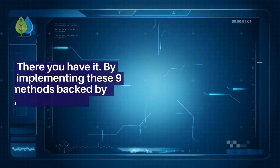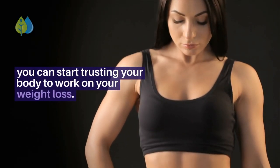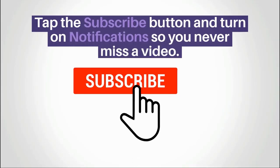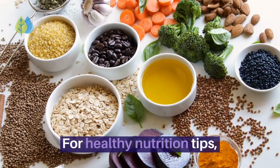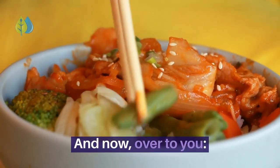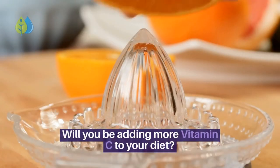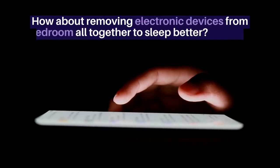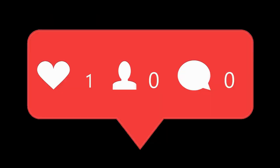By implementing these 9 methods backed by scientific research, you can start trusting your body to work on your weight loss. If you enjoyed this video, tap the subscribe button and turn on notifications so you never miss a video. For healthy nutrition tips, visit dailyhealthpost.com and sign up for our free newsletter. Which of these 9 ways to burn more fat while you sleep will you implement? Comment below and let me know.